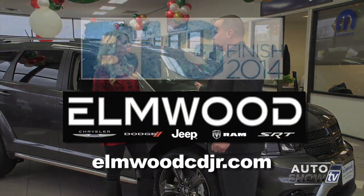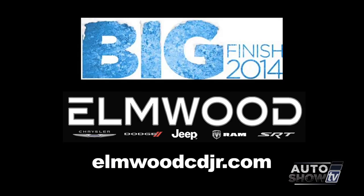So tell me Victoria, what did you think? You took me on quite a journey, but I loved it. There's a lot to love about the Dodge Journey. And I'd like to invite all of our customers to come down for the Big Finish Sales Event going on from now until the end of the month. Come on down and get a great deal.